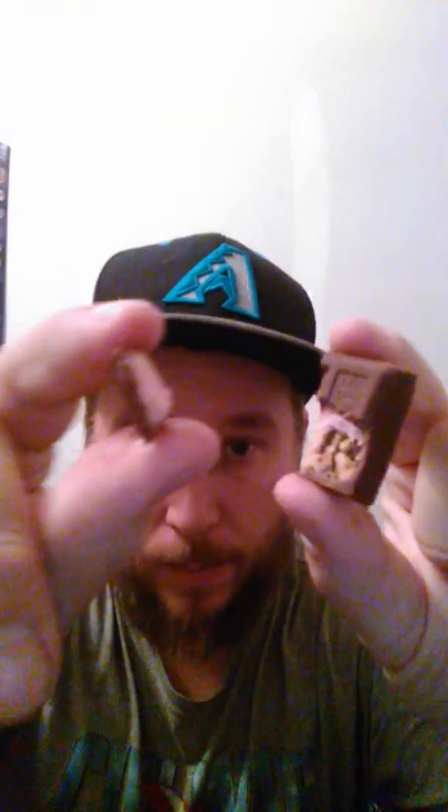I do like it. It is very good. I'm kind of curious — I bit a piece of the top off with just the chocolate and strawberry. I'm going to kind of bite off just the strawberry layer and see what it tastes like.